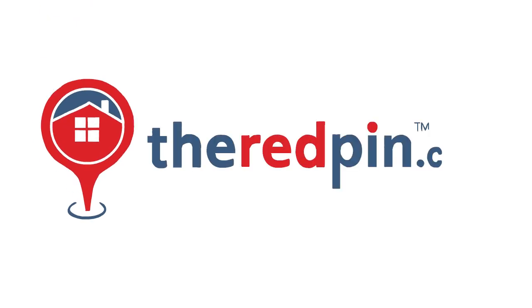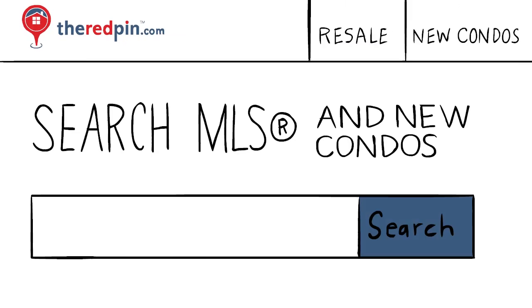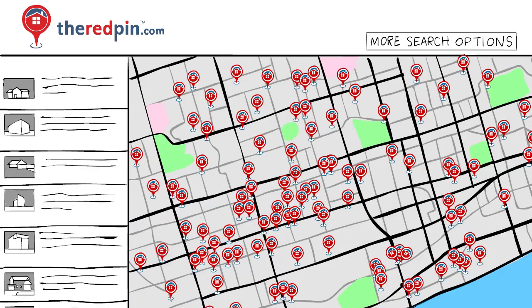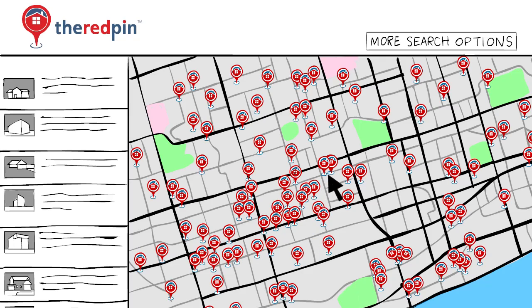Introducing TheRedPen.com, a five-star customer experience company you can trust that makes home buying ridiculously easy. Sally and Jim start by searching the area they want to explore, and right away they see listings — way more than they're used to. That's because the RedPen has the biggest, most up-to-date inventory of homes, with all active listings from MLS, plus new and upcoming condo projects, too.